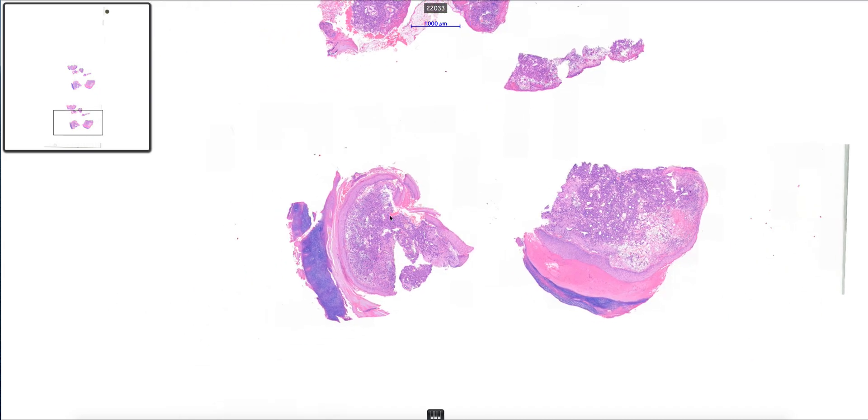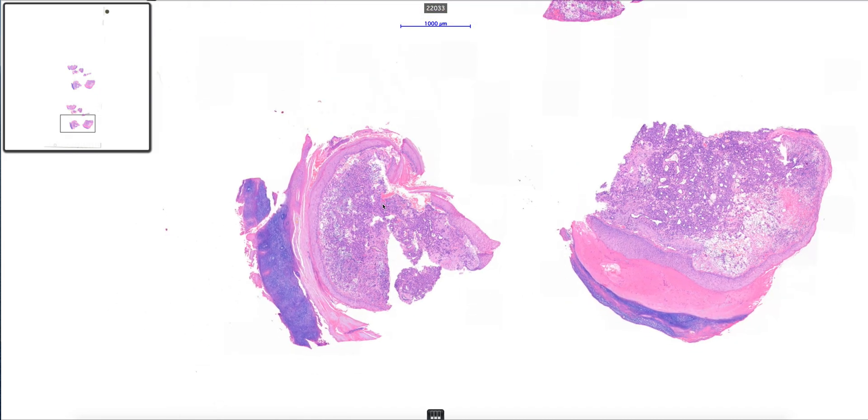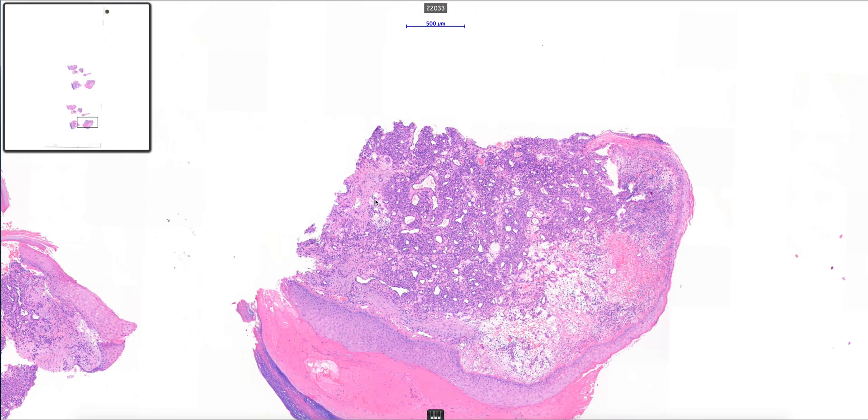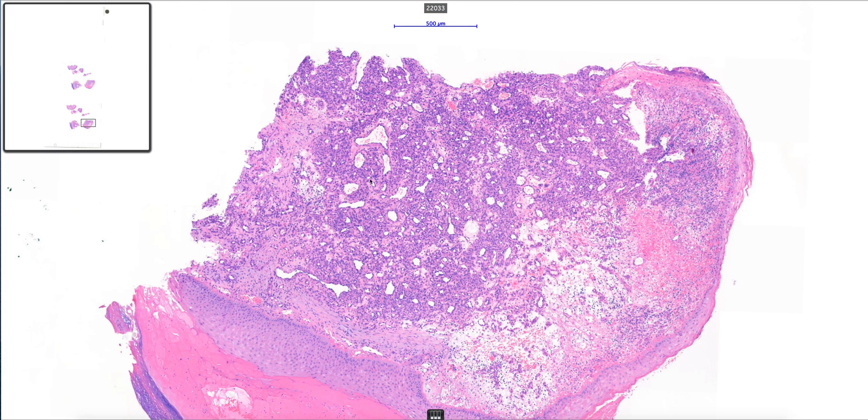Histologically, the main differential diagnoses — things that can look very similar to a pyogenic granuloma — certainly one of them would be a nodular type of Kaposi's sarcoma, which is also a vascular proliferation, so it will also give you vascular space formation.